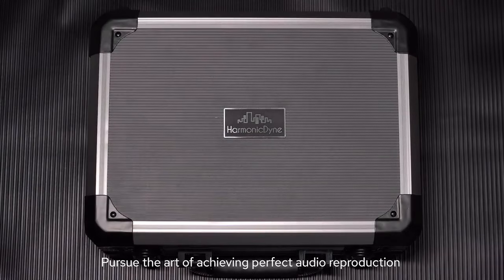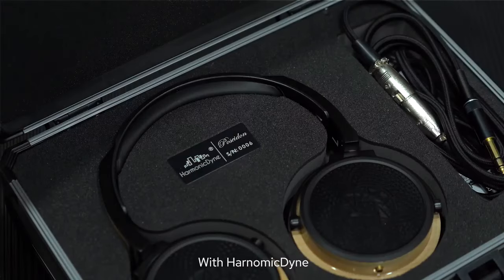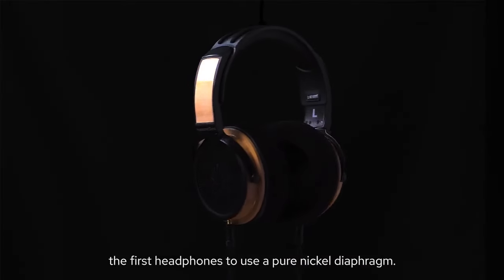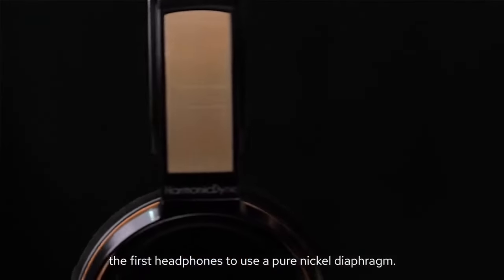Pursue the art of achieving perfect audio reproduction with Harmonic Dyne. Introducing the Harmonic Dyne Poseidon, the first headphones to use a pure nickel diaphragm.